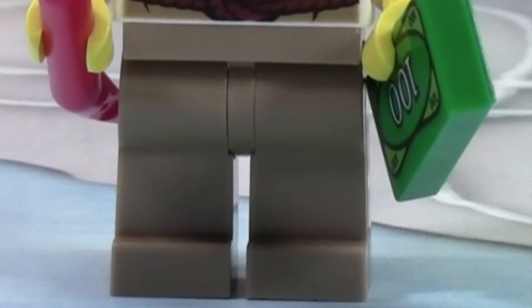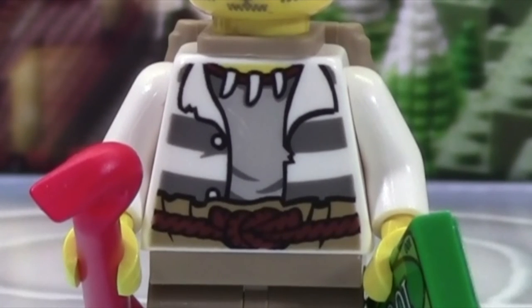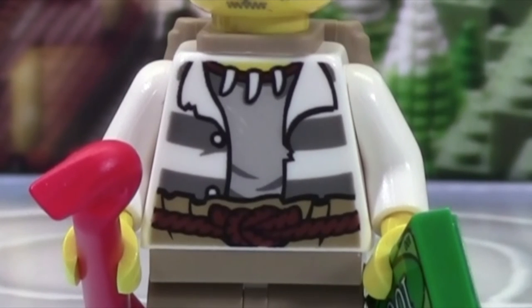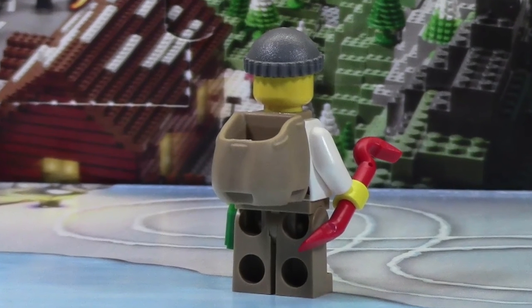As you can see he is wearing dark tan pants. Up on his torso is a really neat torso because it looks like he's wearing shark teeth around it, and then he's got a jacket with prison stripes on it. He's also got a neat belt. The torso does have back printing but you can't see it because of his backpack.